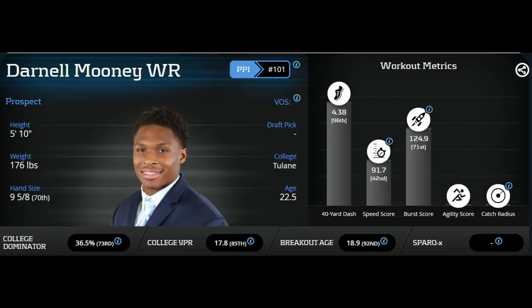He's actually a very similar build to another small school speedy wide receiver in John Brown, who came out a few years ago. On the more positive side, Mooney ran a 4.38, which shows up on his tape as a very speedy wide receiver. His burst score is very good, with both jumps above the 70th percentile for wide receivers. If I personally am drafting a wide receiver late, I am heavily targeting guys with good athleticism, and Mooney has a very good athletic profile even including his small stature.